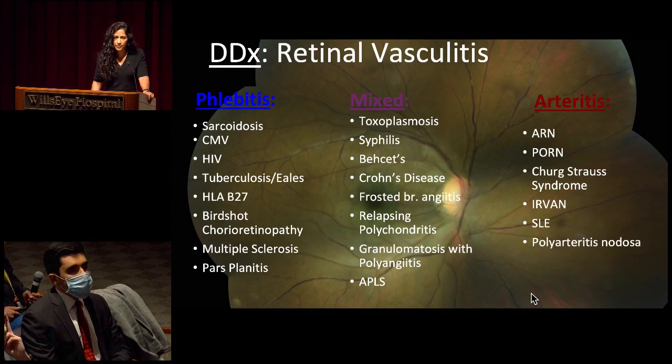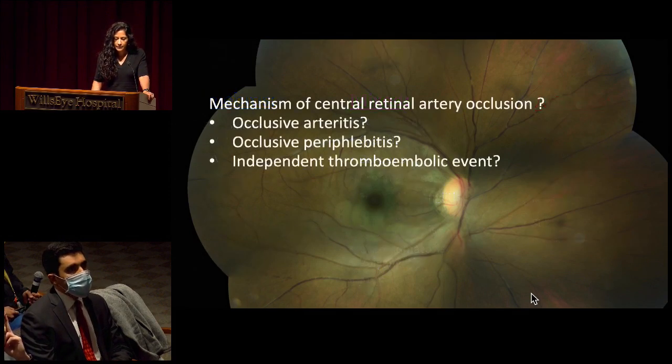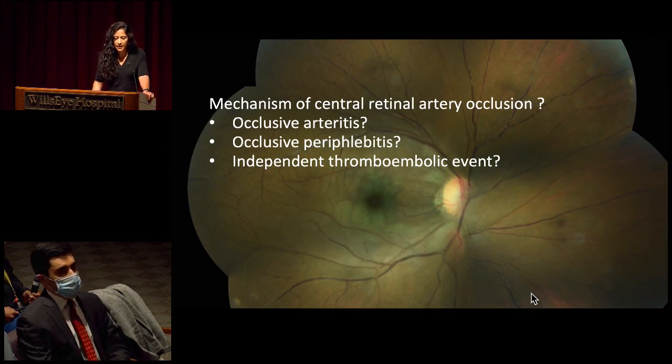MS can also manifest like this. Thinking about this — what is the mechanism of this central retinal artery occlusion? Is this an occlusive arteritis or a periophlebitis causing arterial occlusion? Or is this an independent thromboembolic event in the setting of some ongoing venous inflammation?